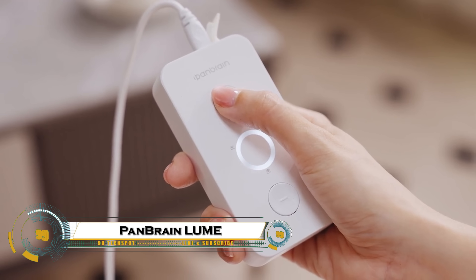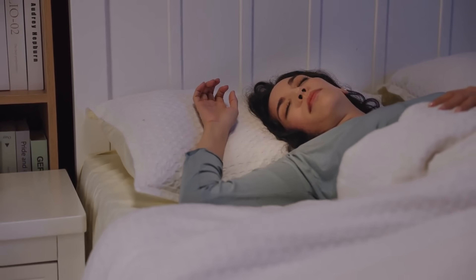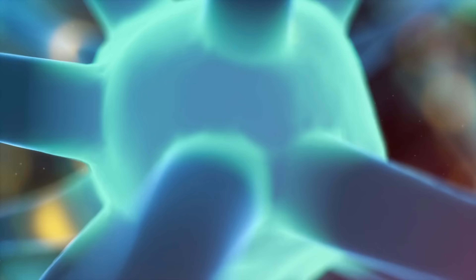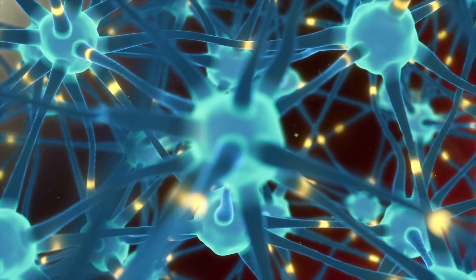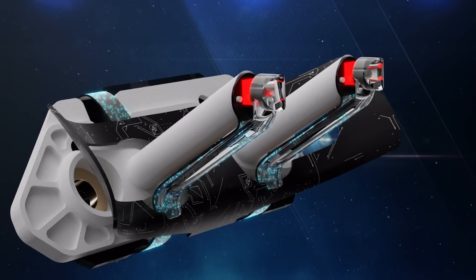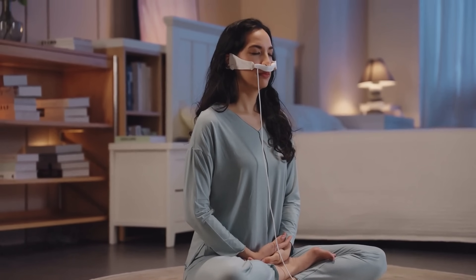The PanBrain Lume is a revolutionary brain wellness device designed to enhance cognition, mood, and sleep using near-infrared light therapy. By delivering targeted light to the brain, it stimulates neural activity, boosts mental clarity, and supports emotional balance. Clinically designed for daily use, the Lume device can improve focus, memory, and overall brain performance while promoting deeper, more restful sleep. Compact, wearable, and easy to use, the PanBrain Lume represents the next generation of non-invasive brain optimization, offering a safe and effective way to unlock your mind's full potential.